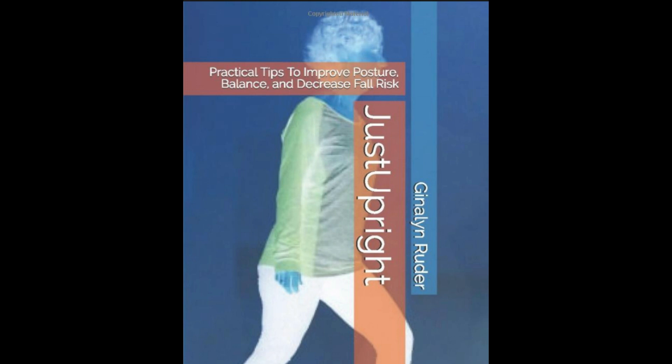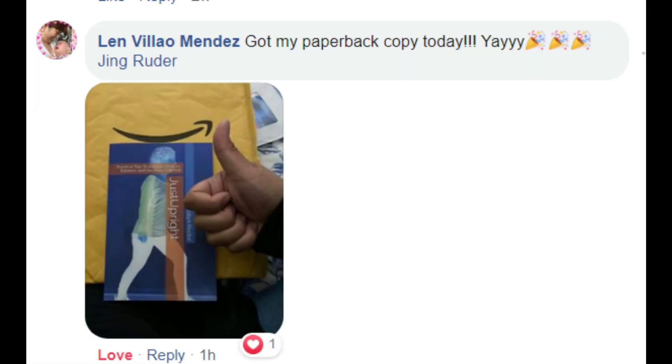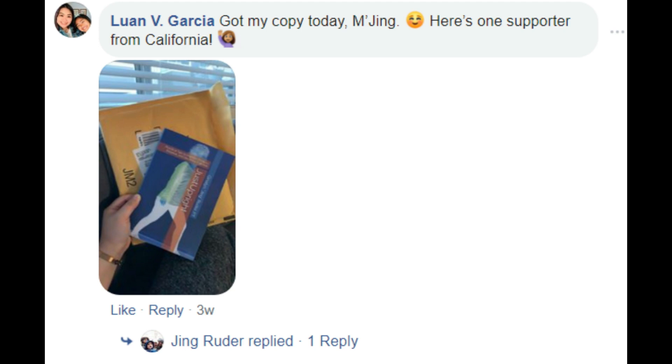The third book is Just Upright: Practical Tips to Improve Posture, Balance and Decrease Fall Risk. These are for older adults with practical exercises you can do at home, a home modification program, and priceless information to improve your life and enjoy your retirement years. There is also a clinician corner with standardized tests backed by research studies and evidence-based practice.